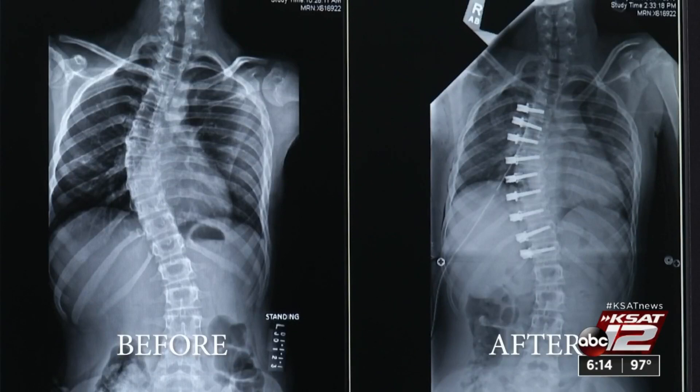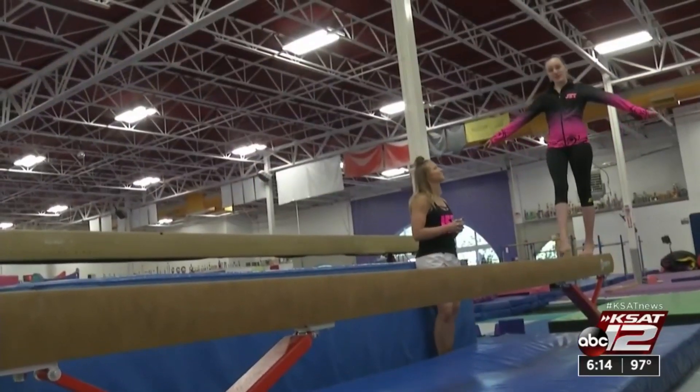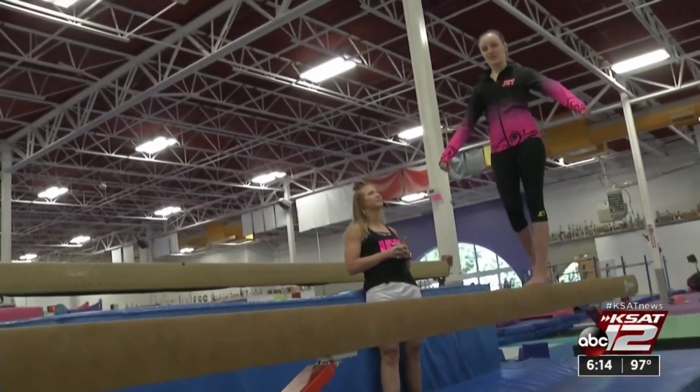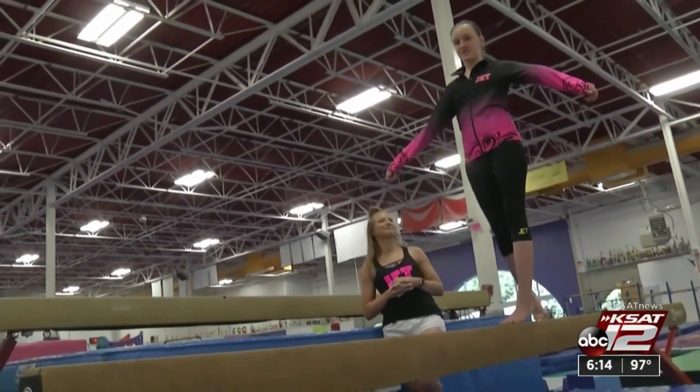Doctors saw immediate results. On the left is Sophie's spine before surgery; on the right, after. It feels like a huge step forward, quite honestly. The one thing Sophie wants to get back to is handstands or cartwheels on the beam, because they're really fun to do.